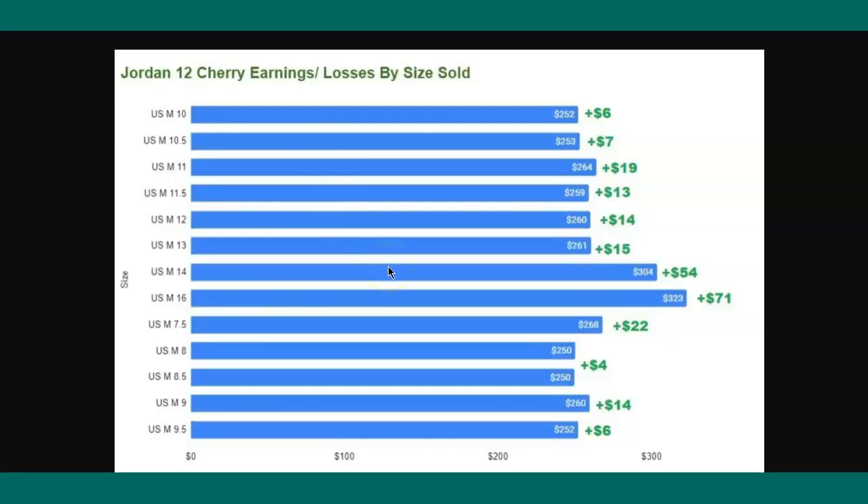There might be sizes worth reselling, so let me show you the data by size. Size 10: about $6 profit. Size 10.5: about $7. Size 11: about $19. Size 11.5: about $13. Size 12: about $14. Size 13: about $15. Size 14: about $54. Size 16: about $71. Size 7.5: about $22. Size 8.5: about $4. Size 9: about $14. Size 9.5: about $6.